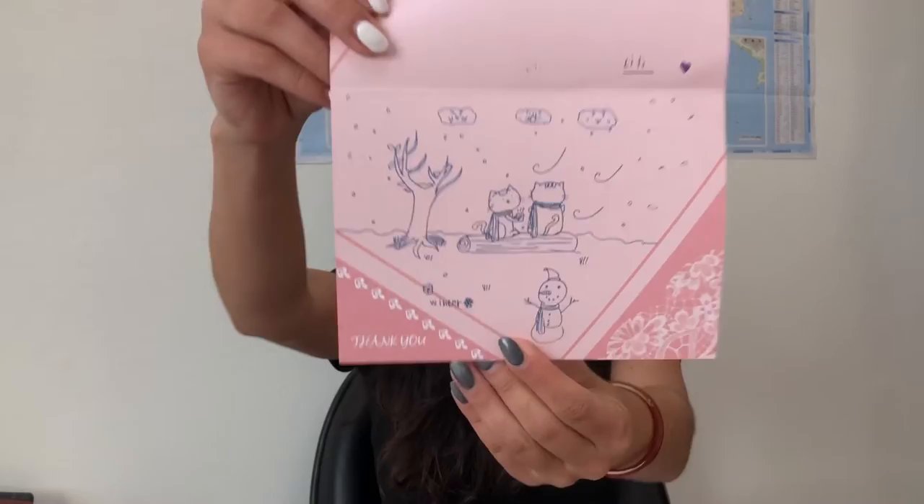From Lele, we have a box. It says, 'Give Rachel, thank you for staying with us for a year. I know my words are ugly. Be careful with the recent epidemic. Lele.' And she's a really good artist — she drew this winter scene.